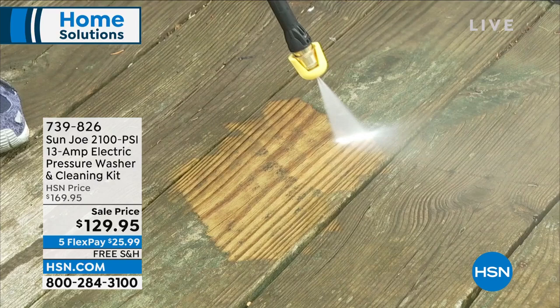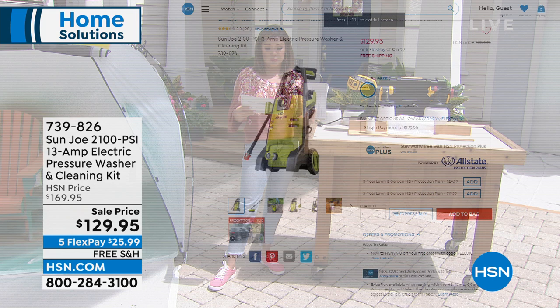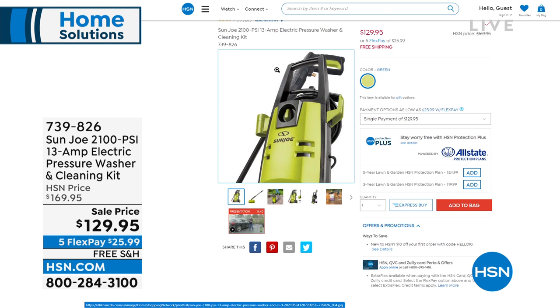You get different nozzles, you get a foam cannon, and you get the surface cleaner that can actually scrub things like your pavers and your driveway. A lot of extras coming included with this. Incredible price — $129.95 for this one. It's one of those examples of a small package with big power.